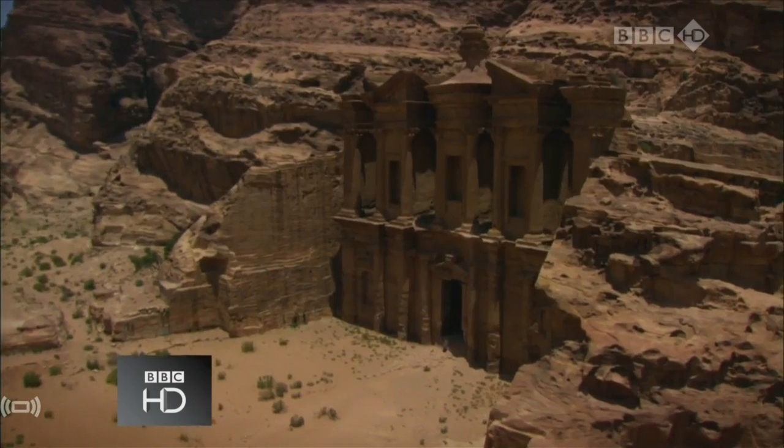Where the glacier meets the ocean, the result is clear — chunks of ice are falling into the sea. Since 1980, the Columbia Glacier has retreated over 14 kilometres. Glaciers have been shrinking all over the world.